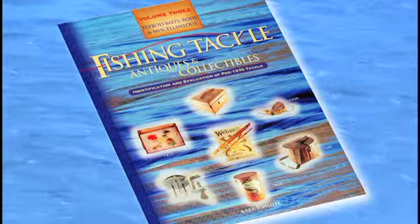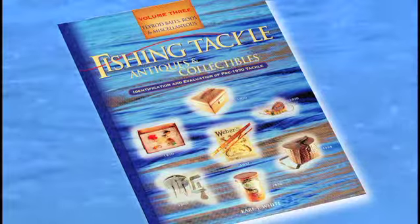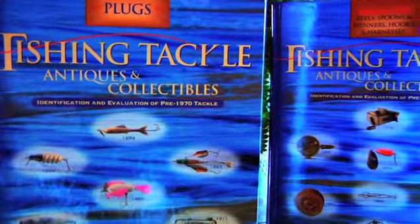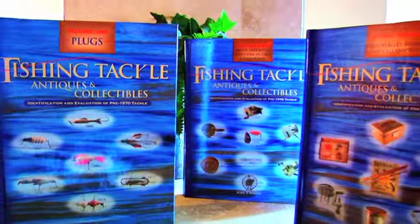It covers everything in fishing with the exception of lures and reels — old literature, Field and Stream, Outdoor Life, a multitude of rods, everything imaginable, outboard motors, boats. The complete set of three volumes probably has 40,000 items in them, with 350 pages in each volume.